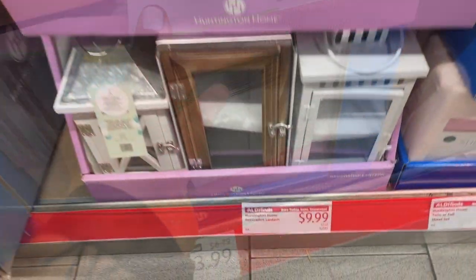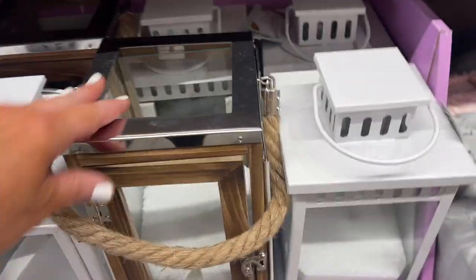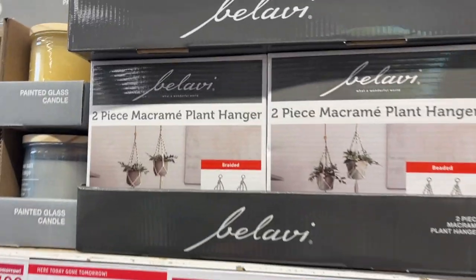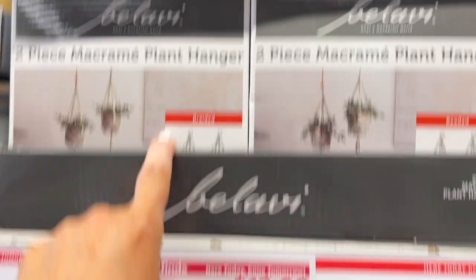Look at the Huntington Home decorative lanterns — they have the wood green and then the white. These are super pretty for $9.99. Also, look how flipping cute — they have a two-piece macrame lamp hanger that is so cute for $12.99. These are adorable!